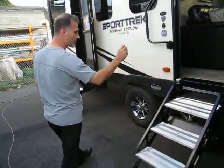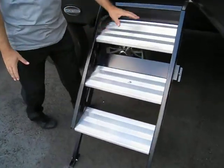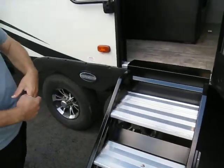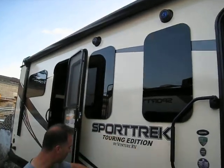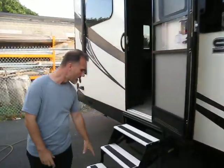New step introduced last year with a modification this year — the first step is a little wider. Big handle, patio light, outside speakers, frameless windows, and aluminum tread this year.